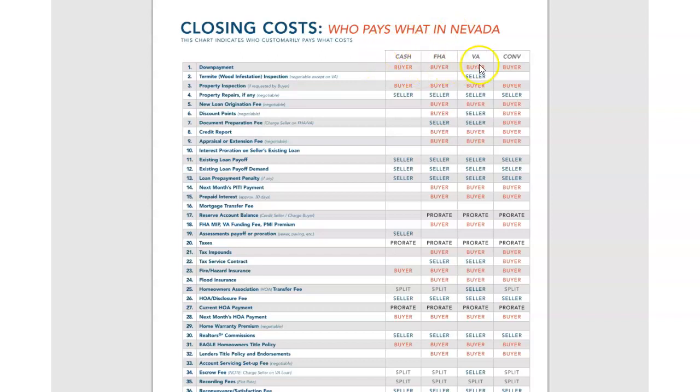Some of these fees are negotiable. However, with some buyers there are some stipulations and regulations that we have to follow. Thank you so much for watching, and have a great day.